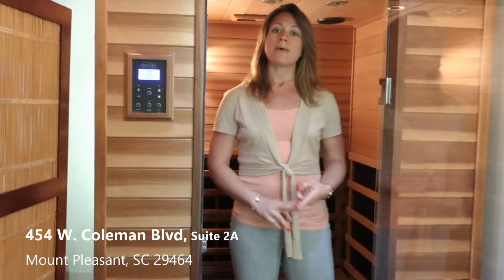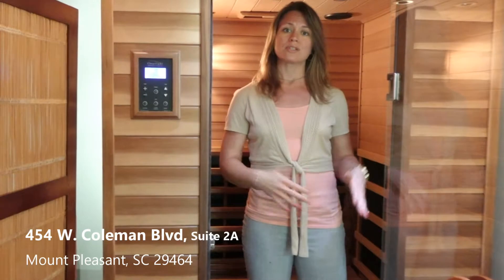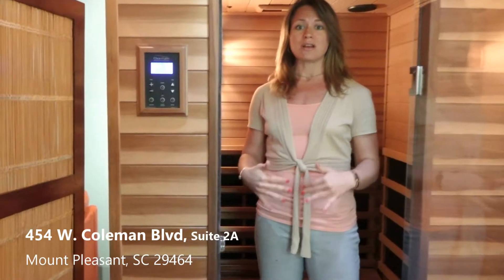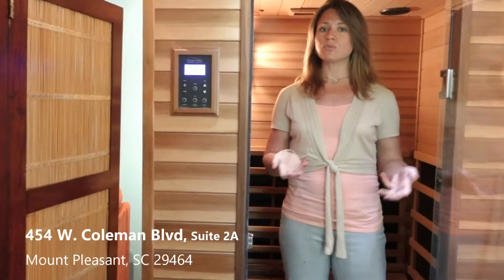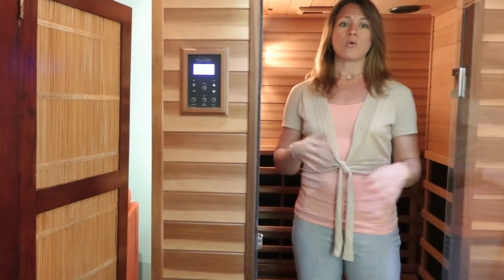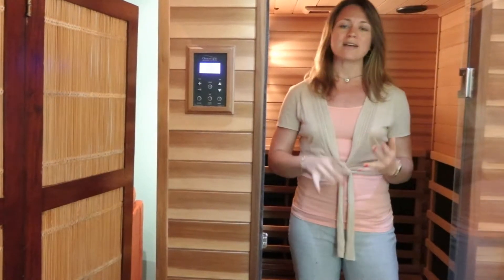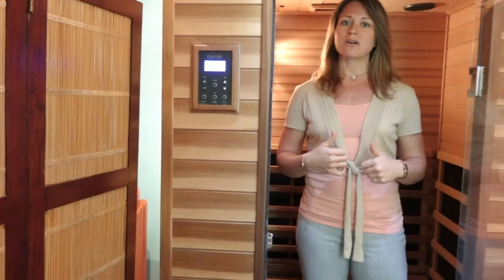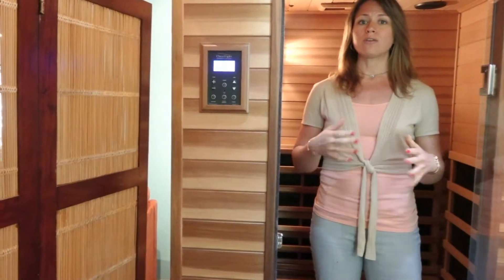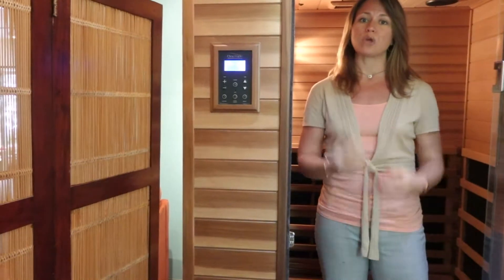The two best ways to utilize the Far Infrared Sauna is directly after working out — book your session and come straight here while your pores are still open. If you're not able to work out before you come here, we have a space just next to this where you can do jumping jacks and pushups to help get your heart rate elevated. You're also welcome to take a shower before coming here, because showers will also help to open up the pores.